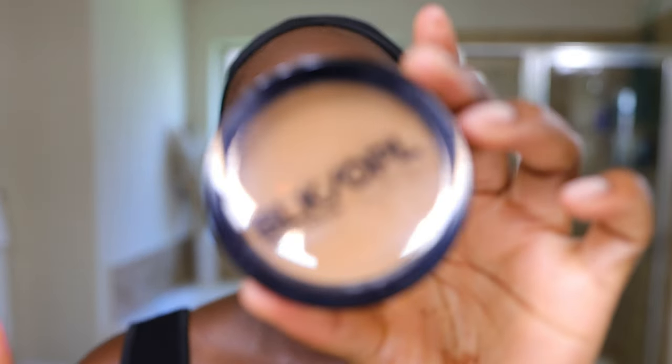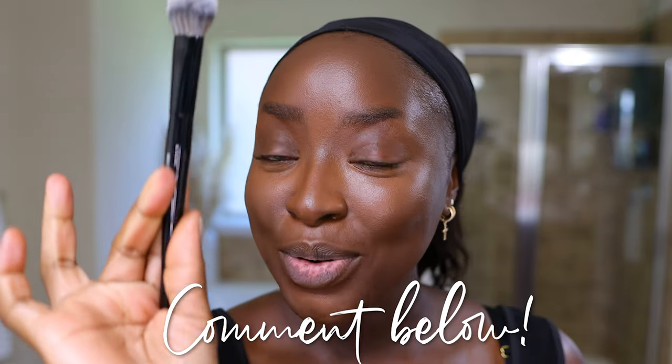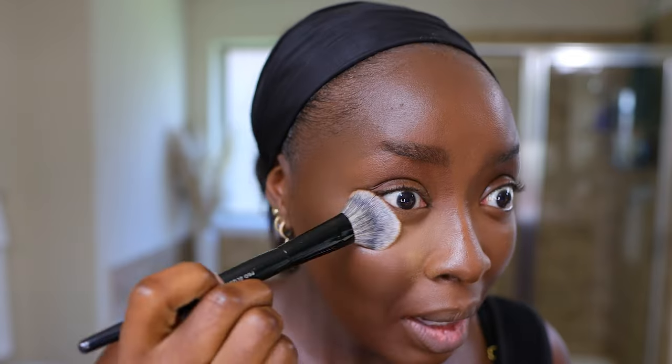I've been enjoying this Black Opal oil absorbing pressed powder from that Target haul video. The color is 'Around the Clay.' This is the Sephora 99 Pro Blush Brush. If you watch my Amazon video, you'll know I like to use brushes in the best way that works for me — I know the shapes and what they do best. This is a blush brush, but I'm using it to set my concealer, just to make sure I don't have any break-up of the concealer in my creases.